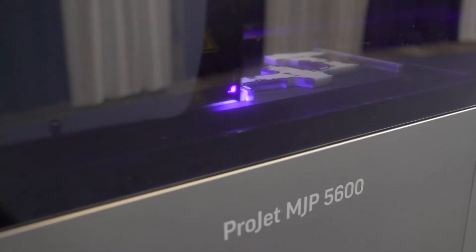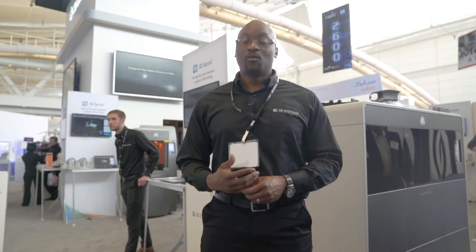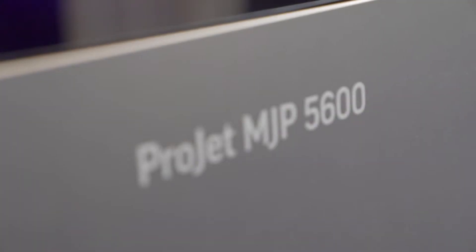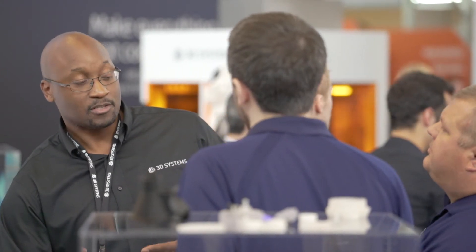It is our latest next-generation large format multi-material printer. What's so exciting about this technology and this platform is the ability to blend rigid plastics and elastomeric plastics together at the voxel level to create composite materials.